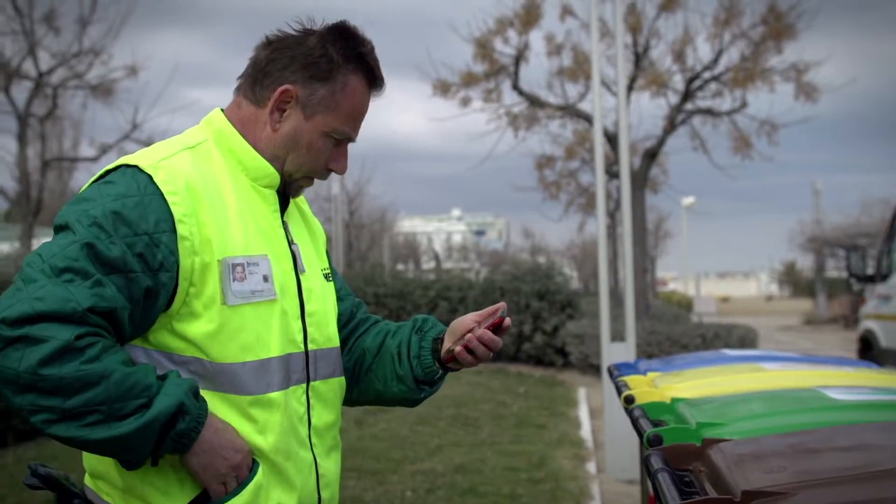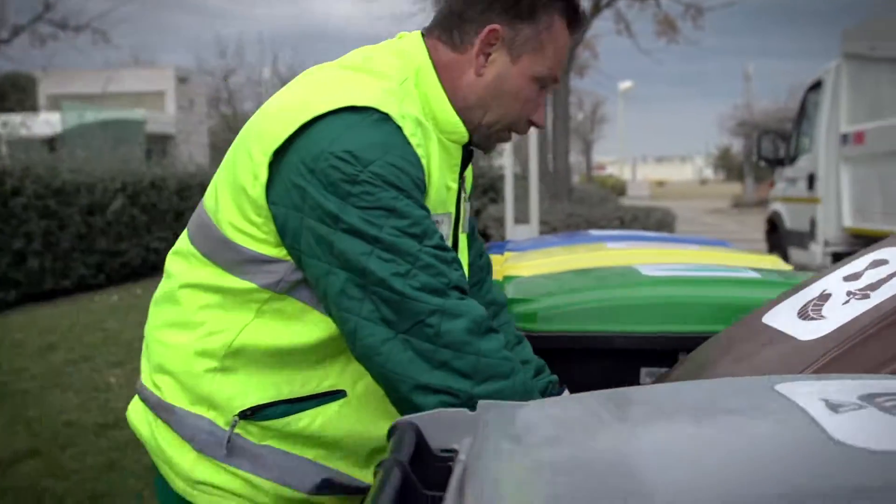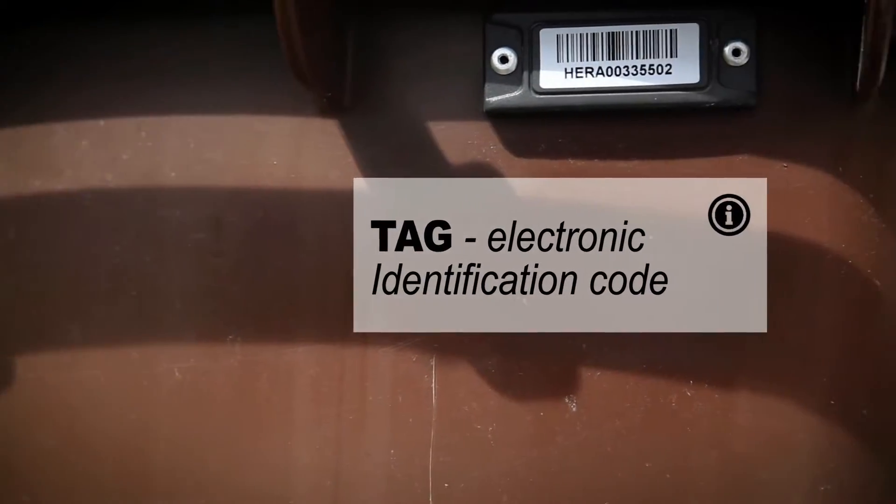To enable these features, a TAG — which is an electronic identification code — has been installed on all waste containers.